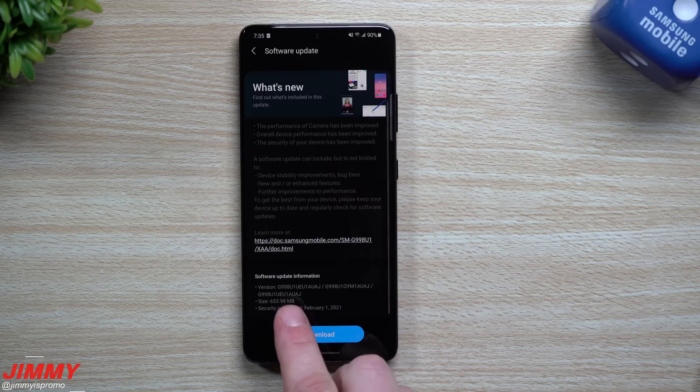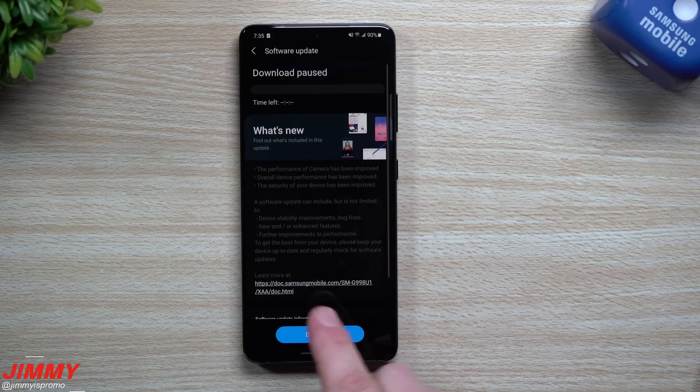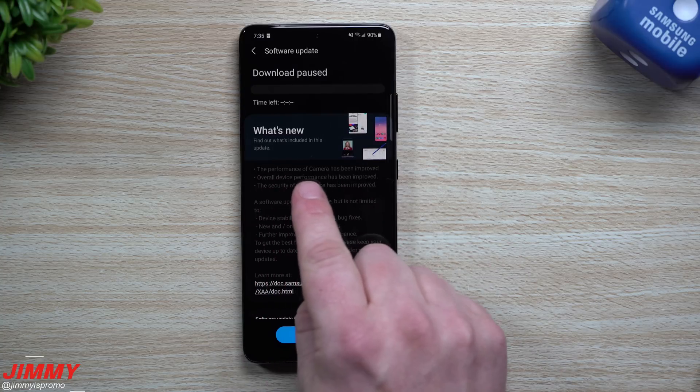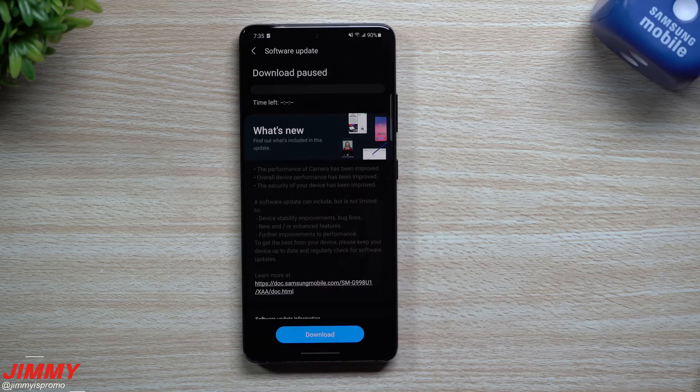Now when you look at the top you can see why it's going to be a little large — they're improving the performance of the camera, the overall device performance, and the security of your device has also been improved. We'll also take a look at a few other things to see exactly which versions have been updated for different applications.